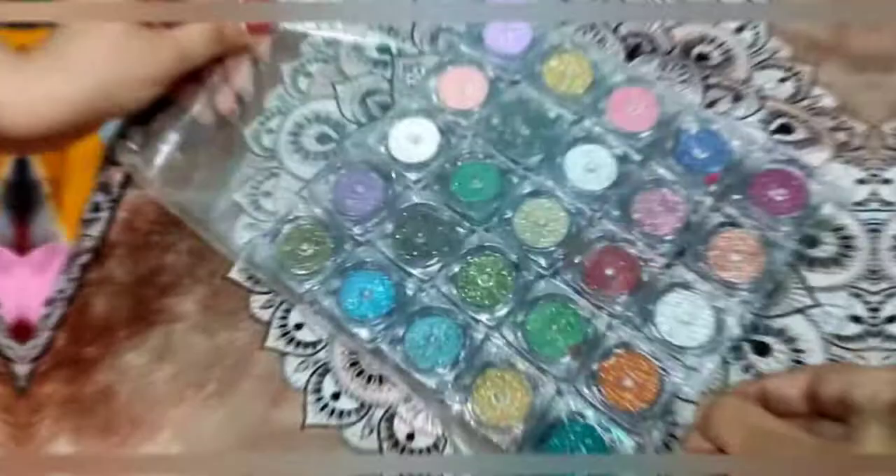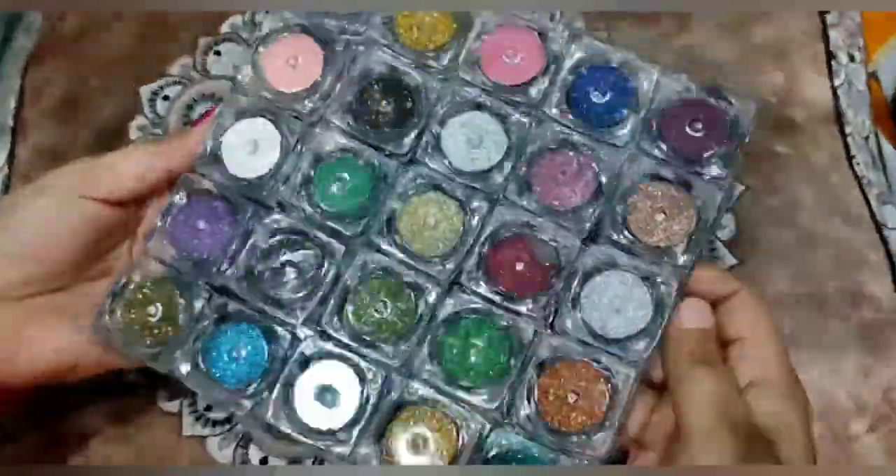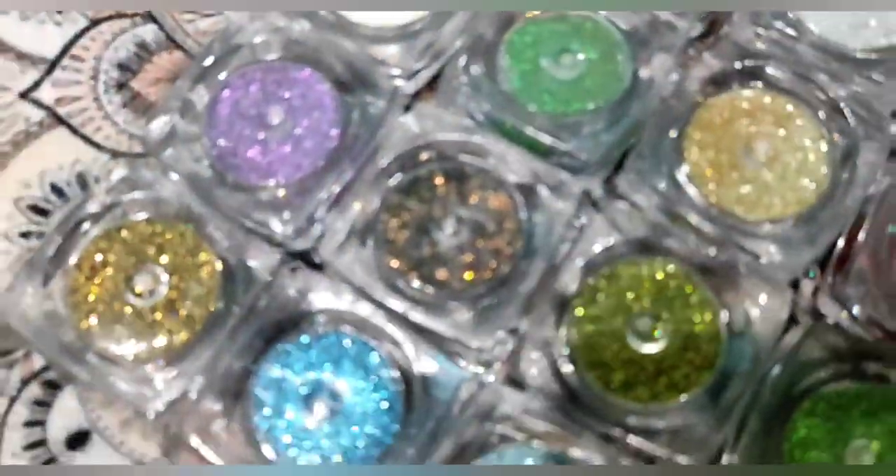Fourth, I have got eyeshadow glitter powder, which I got for 250 rupees. You can see it is a good color and it comes in a glass container.